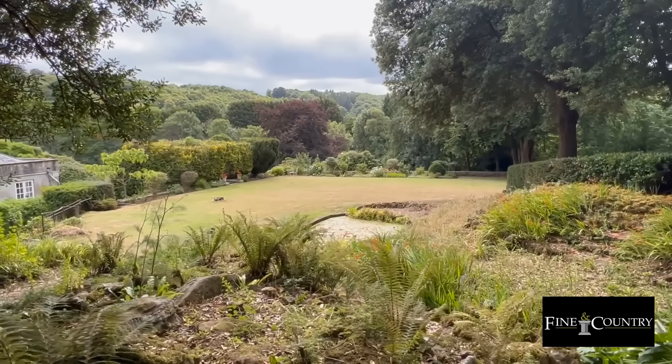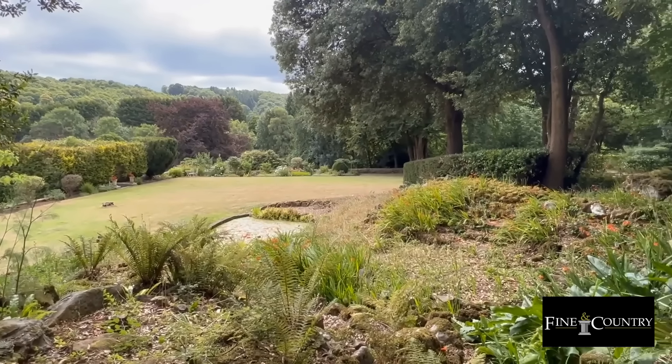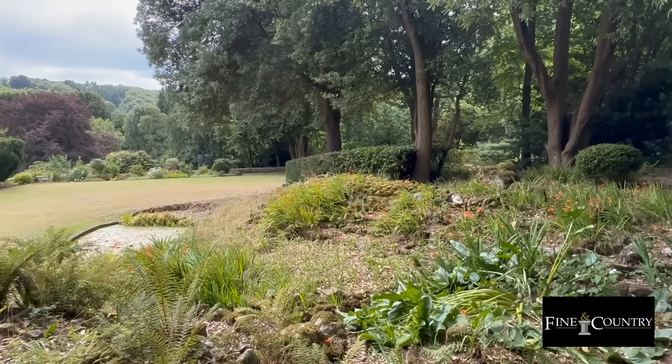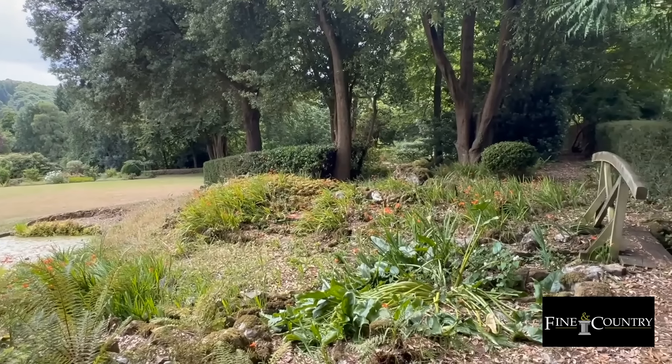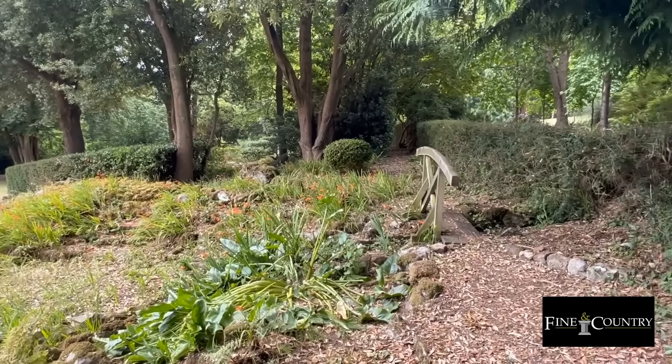With 5 acres of beautiful grounds, communal gardens and woodlands, it's difficult to believe that Exeter is just 10 miles away and the imposing Powderham Castle is less than a 10 minute drive away, along with the conveniences of Kenton Village.